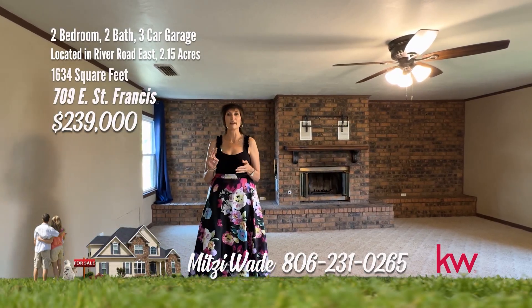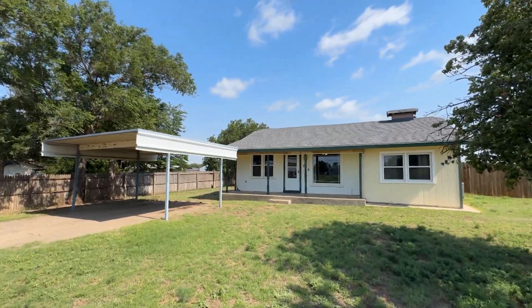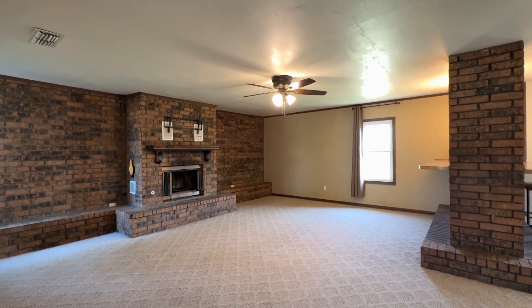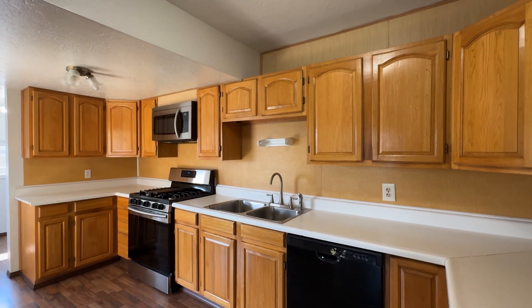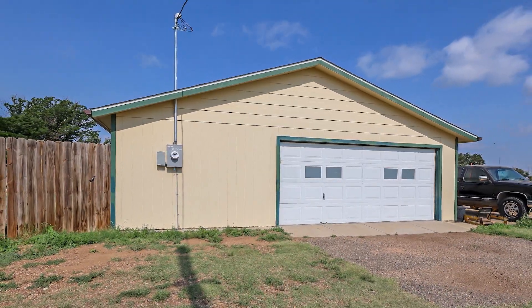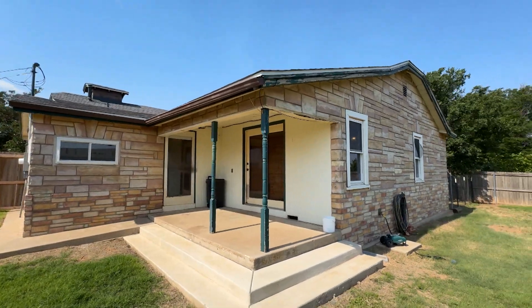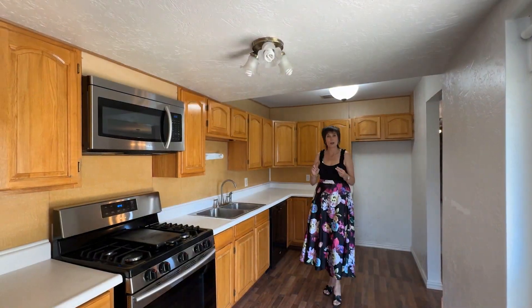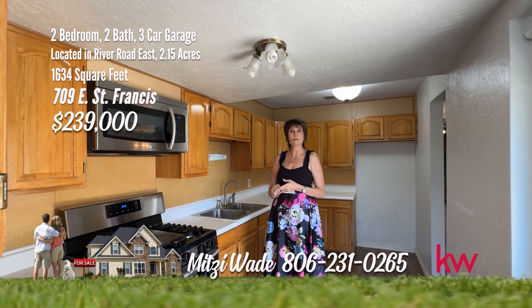I'm Mitzi Wade with Keller Williams Realty, and I'm out here on St. Francis Loop. This house offers two bedrooms, two baths, a little over two acres, and a shop. Located in a tranquil setting, the property boasts a circle drive with a convenient carport, creating a welcoming entry. There are two spacious living areas — the den has a wood-burning fireplace and is open to the dining area, perfect for entertaining. The kitchen is bright and light. A standout feature is the well-equipped shop, complete with a 220 plug and window AC units, perfect for hobbies or storage needs. This property combines the comfort of a cozy home with the benefits of ample outdoor space and practical amenities. Give me a call at 231-0265 and let me make your dreams a reality.